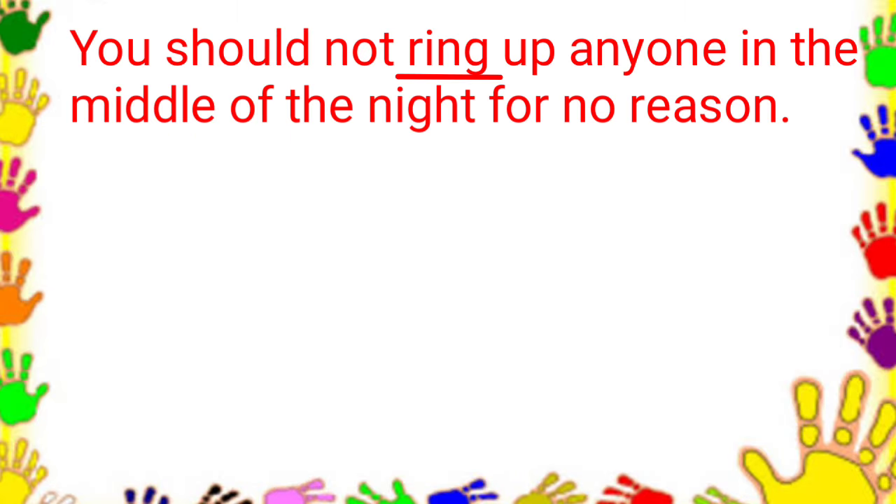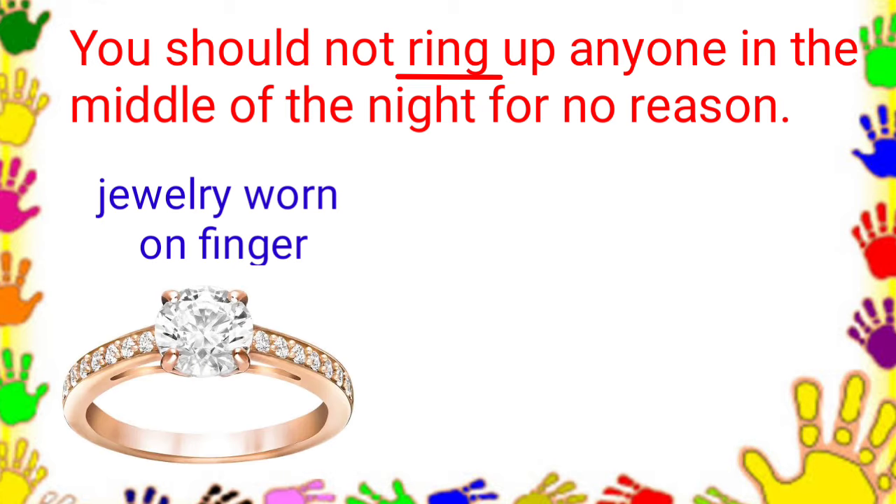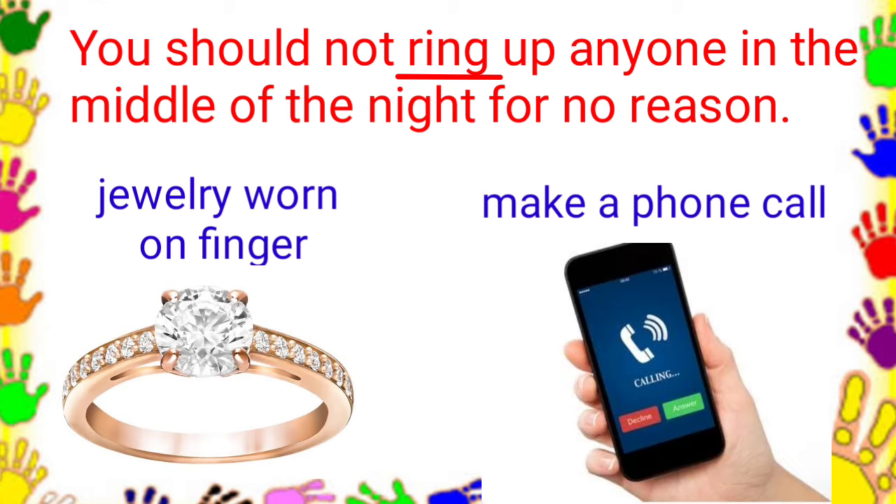Next sentence. You should not ring up anyone in the middle of the night for no reason. What do you think is the meaning of ring in this sentence? Is it a circular piece of jewelry worn on a finger, or to make a phone call to someone? The answer is to make a phone call to someone.